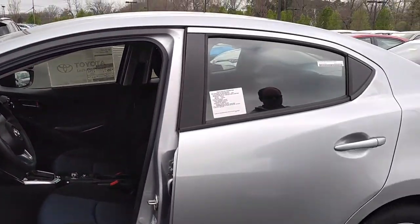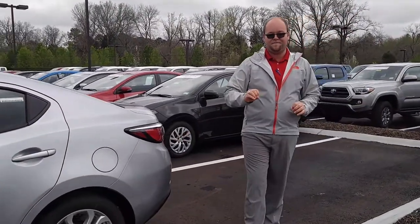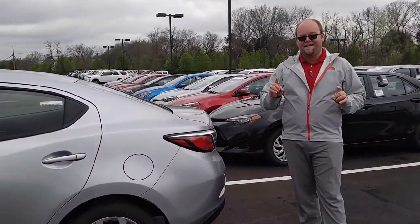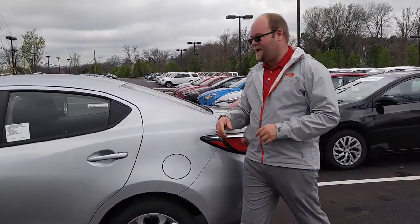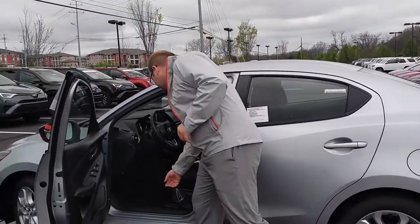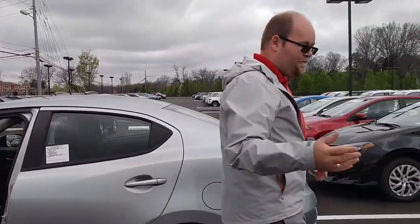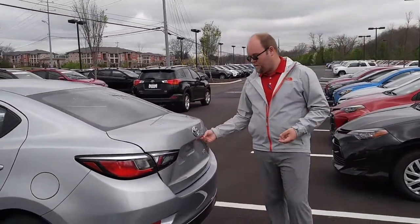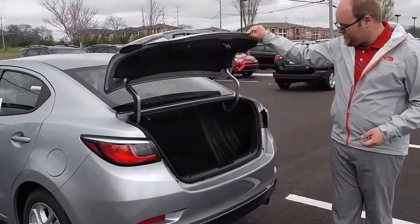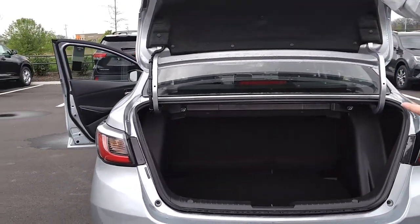Another great thing that the iA offers is the largest trunk in the class. Believe it or not, it's even larger than the Toyota Camry. It comes in at 15 and a half cubic feet, so it provides plenty of space for anything you're going to need from the average commute day to day, taking the kids to school, or if you're going to go on vacation. As you can see, it is absolutely massive — even I can fit in it, and believe me, I've tried.